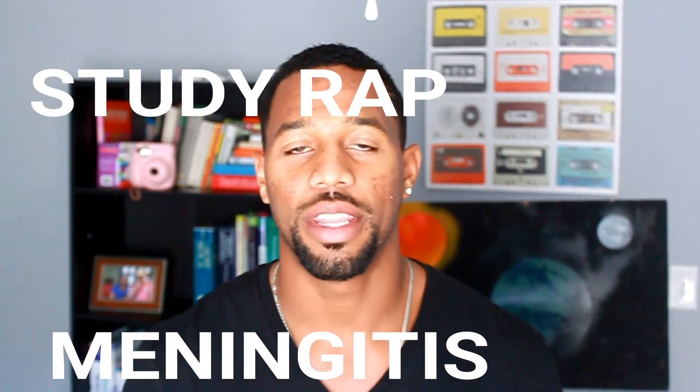If you're setting up on meningitis, then this video is perfect for you. What's going on, y'all? Cordero here with a couple of nurses, and this is a study rap that's about meningitis.